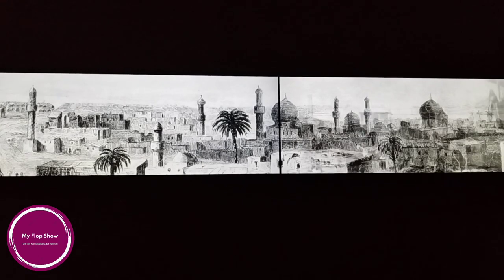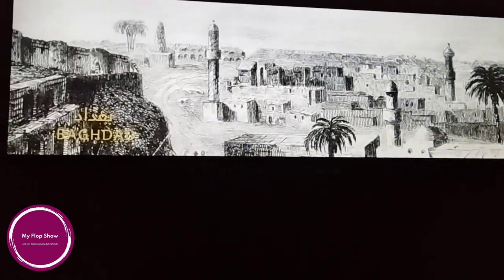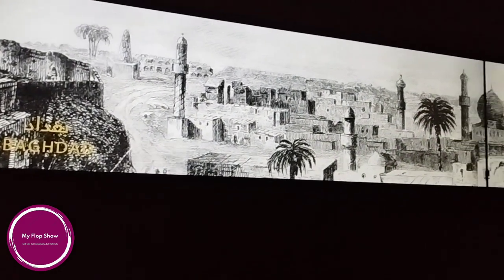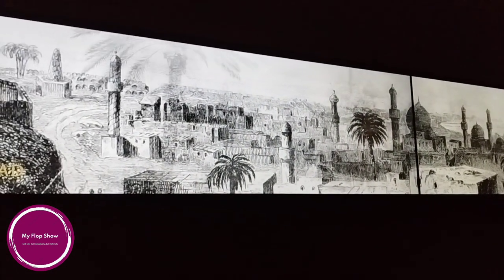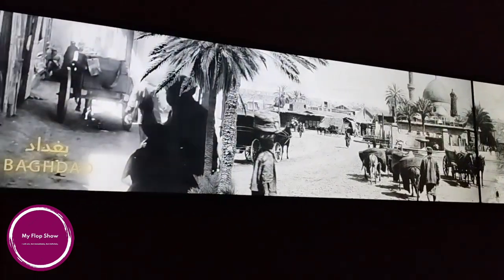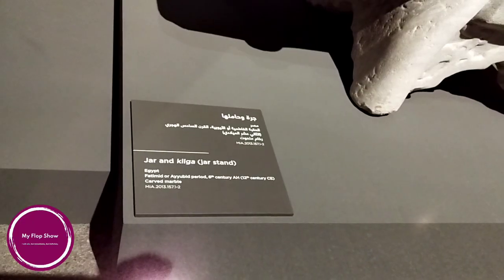The museum houses a collection of work gathered since the late 1980s including manuscripts, textiles and ceramics, and is one of the world's most complete collections of Islamic artifacts, with items originating in Spain, Egypt, Iran, Iraq, Turkey, India and Central Asia. The rich collection draws influence from Islam and is a mix of both religious and non-religious works.